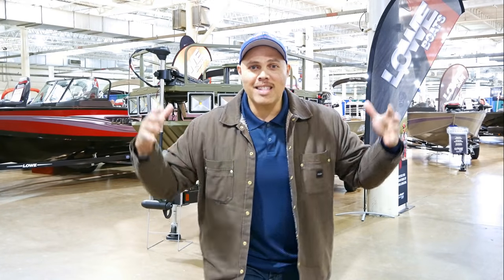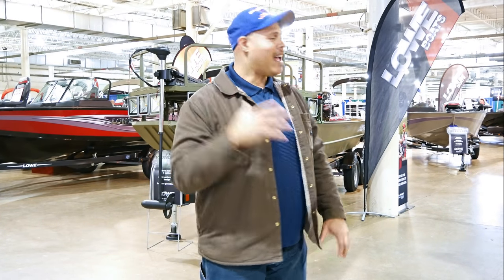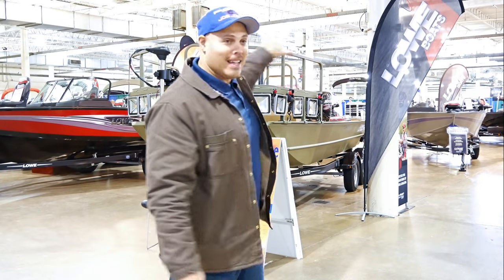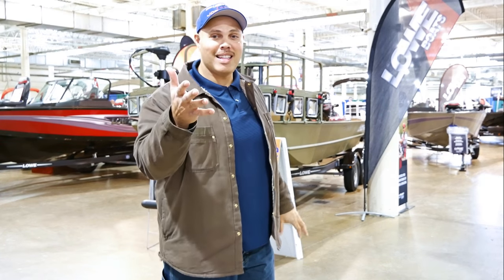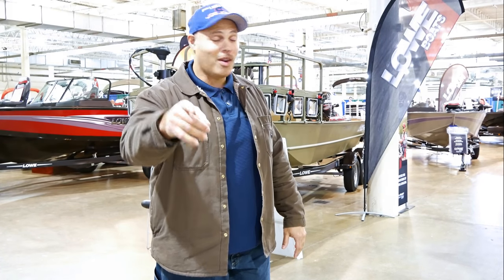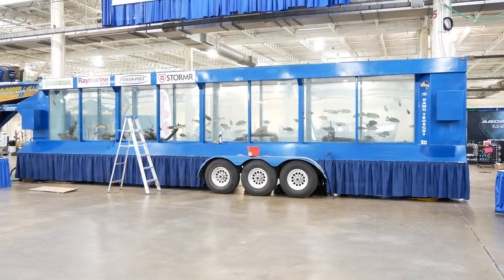Hey everybody, it is Columbus Fishing Expo time! Getting ready for the 2017 Columbus Fishing Expo — everybody behind me is bringing in the boats and setting everything up. It is going to be bigger and better than it's ever been. Yours truly, Joe Jordan — I'm going to be there as the opening act on the big bass tank. If you want the seminar of the century, you've got to be there.